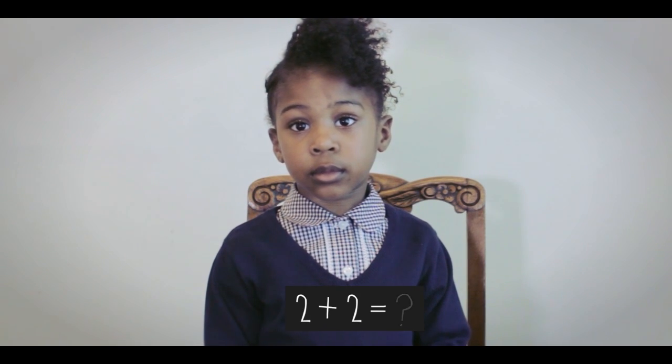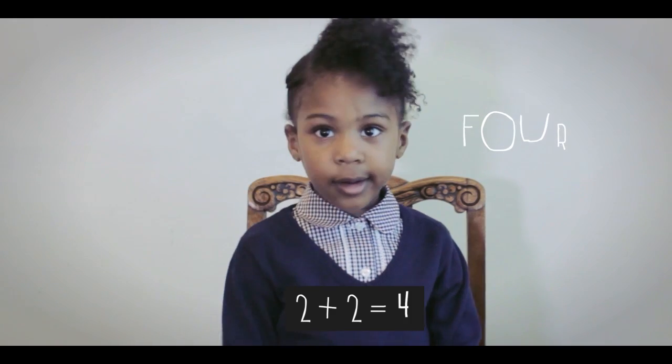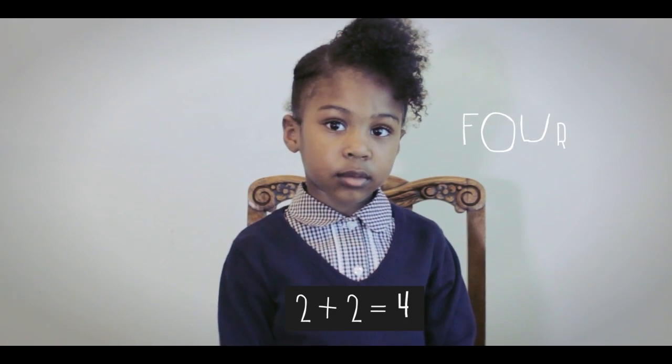So, Geneva, can you tell me what 2 plus 2 is? The answer is 4. Can you show me how you did that with your hands, please?